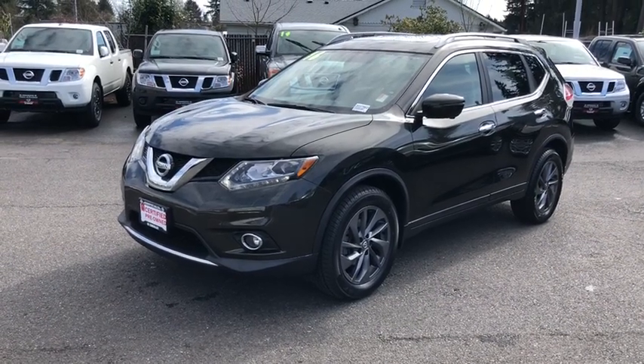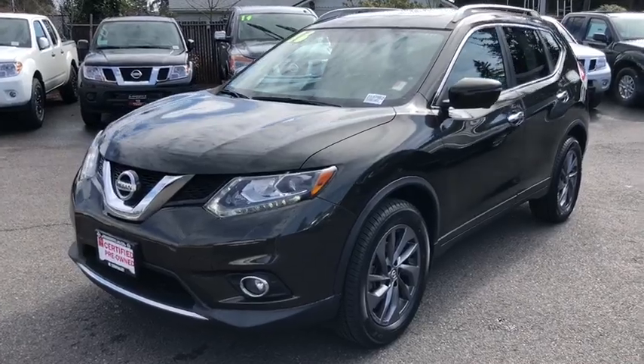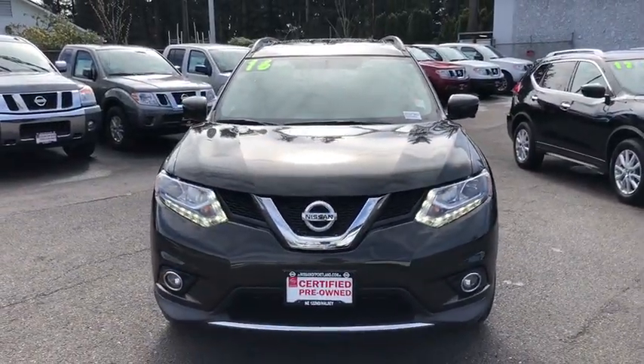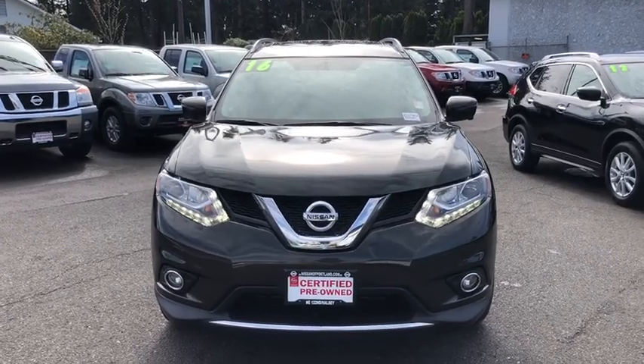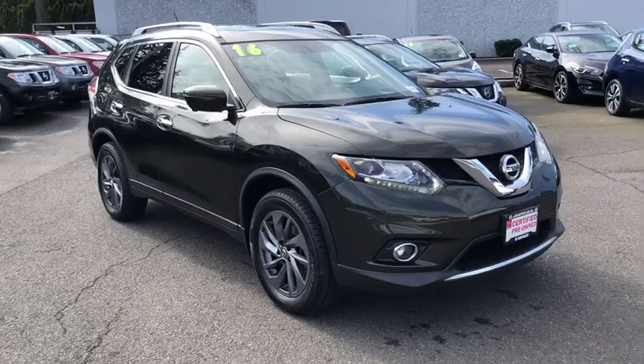The 2016 Nissan Rogue. The stylish Rogue gets 27 mpg and still boasts nearly 58 cubic feet of cargo space. With a 5-star side impact safety rating and competent handling, the Rogue is more than you expect and everything you deserve.